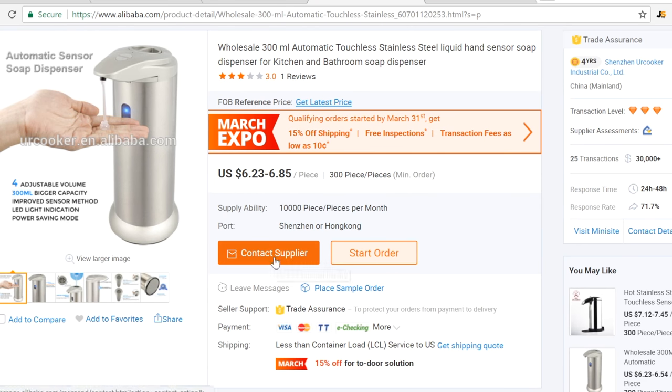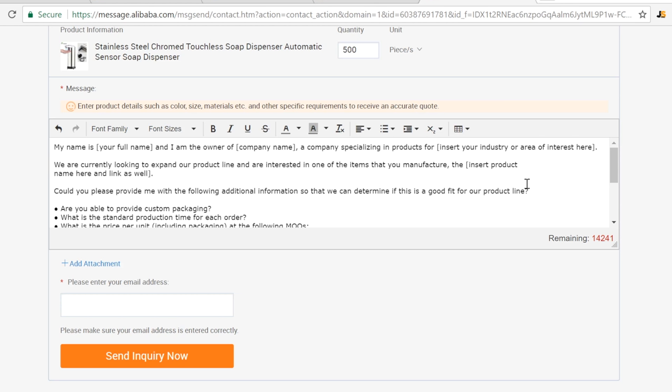Don't worry if you don't know how to contact a supplier from China or any other country — we have you covered. We're giving you, in a free download for this video, our actual supplier templates that tell you exactly what to say. When you click on 'contact supplier,' it pulls up a screen to send an email. I've already cut and pasted in the template that tells you exactly what to say to the suppliers.